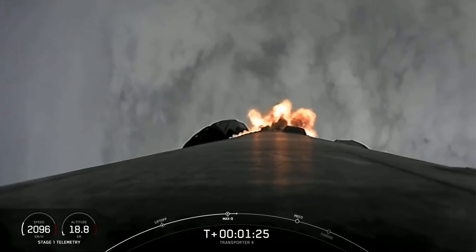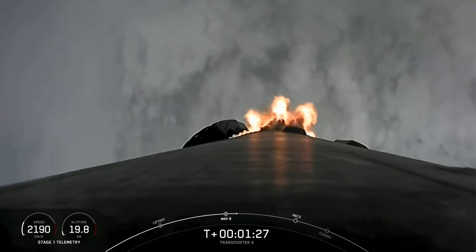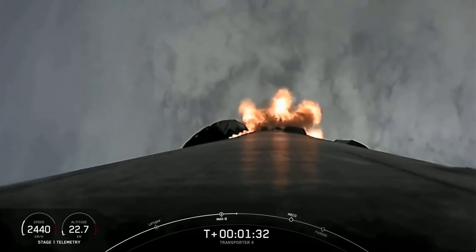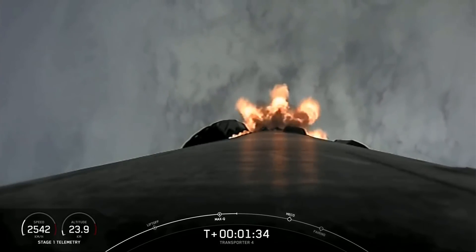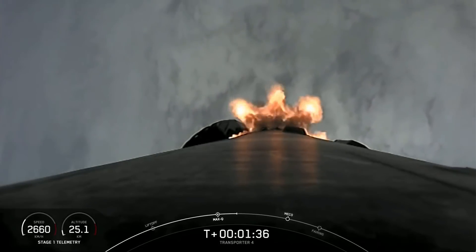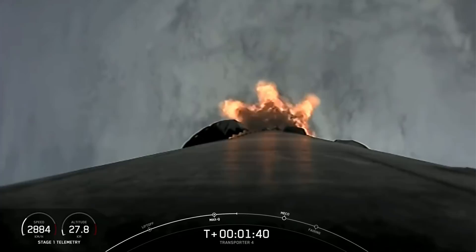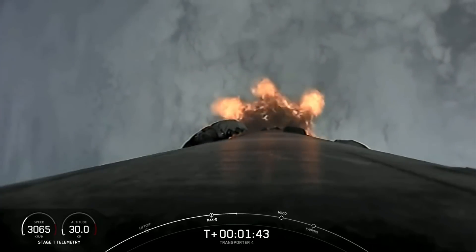In just about a minute we will have three events coming up in pretty quick succession. There's MECO, which is main engine cutoff. Stage separation, which is when the first and second stages separate. And SES-1, where that single MVAC engine on the second stage will ignite.